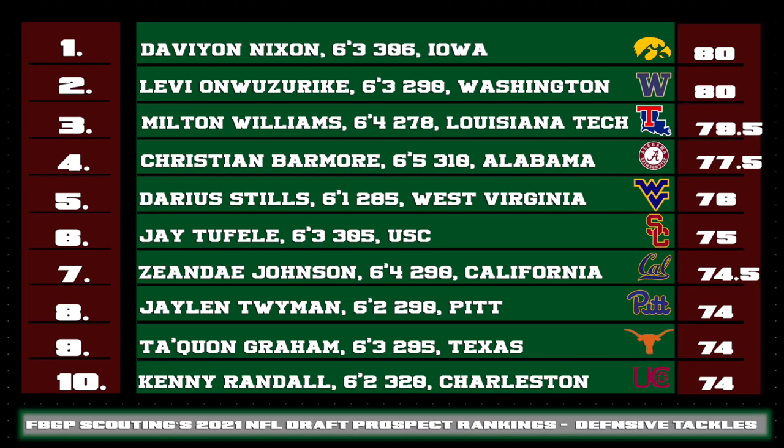Looking at the rest of the top 10, Milton Williams of Louisiana Tech has excellent versatility. His background as a defensive end gives him a unique advantage on the inside. He's extremely quick off the ball and almost immediately becomes a pressure player. I can even see him playing multiple techniques up front in the NFL.